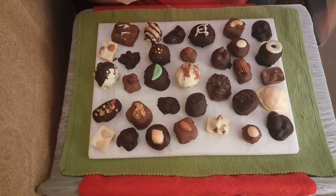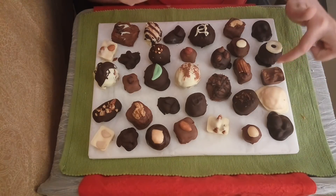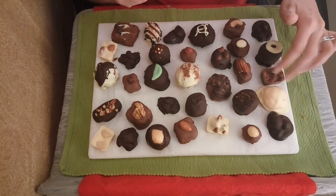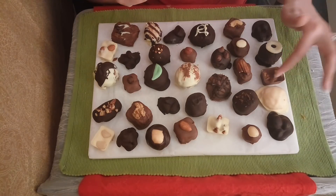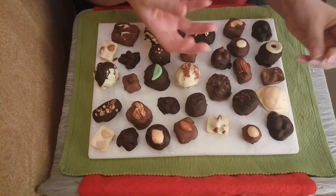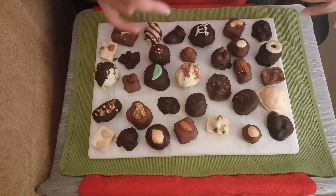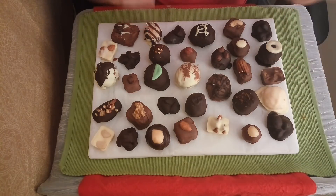I misspoke earlier — we do actually have a nut cluster here. This is our milk chocolate cashew cluster. Very delicious — you just have that beautiful cashew flavor. It is so delicious.